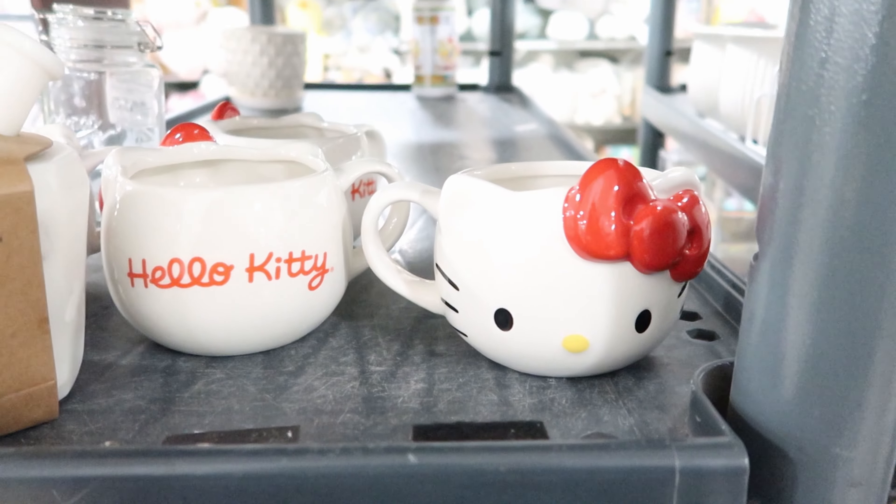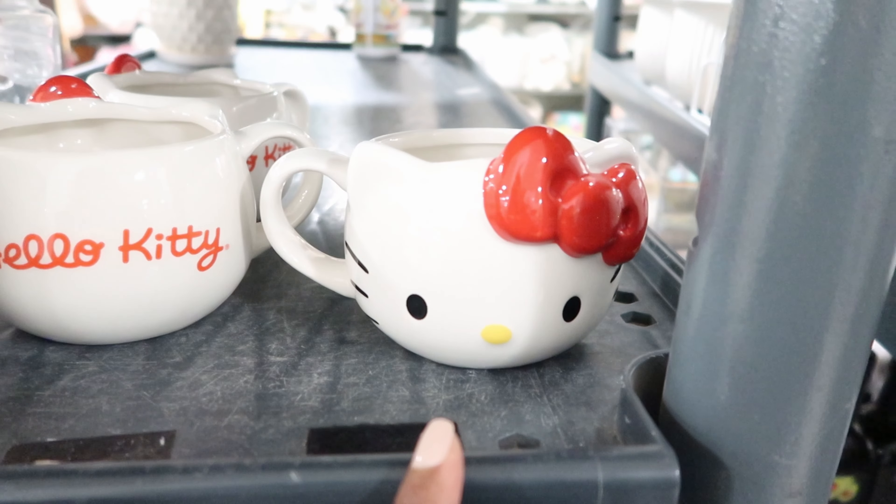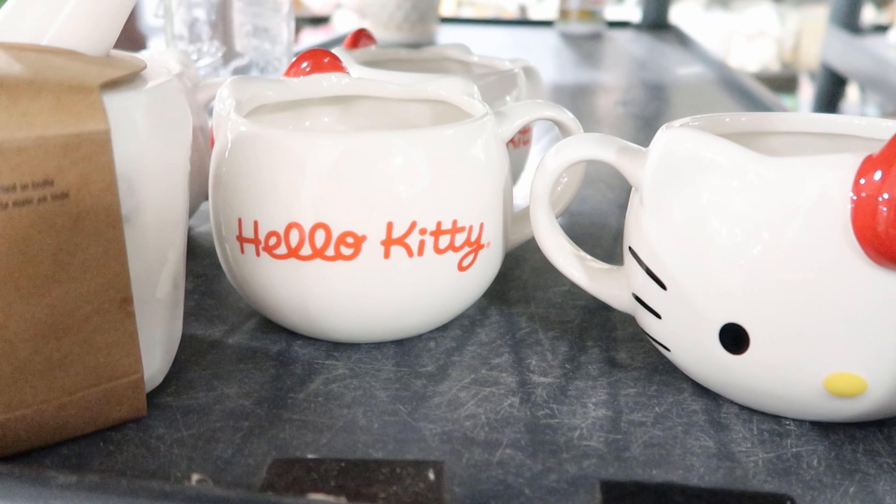They have these Hello Kitty mugs and they are $9.99. This is what the front looks like and this is what the back looks like.